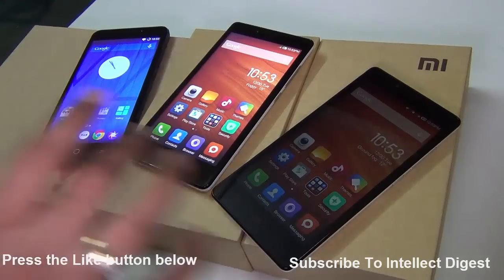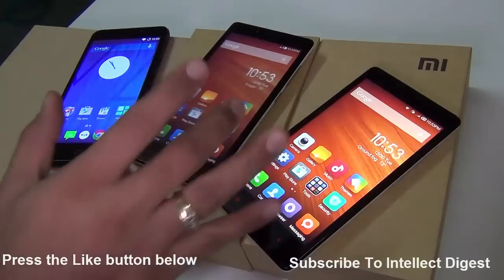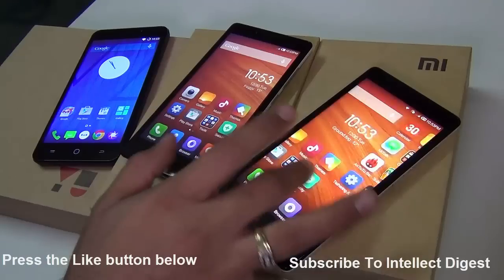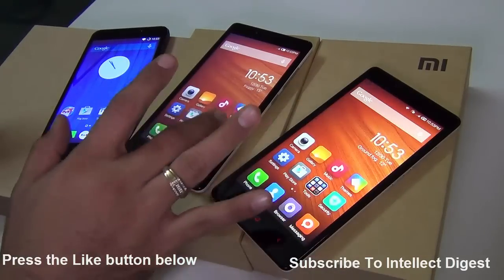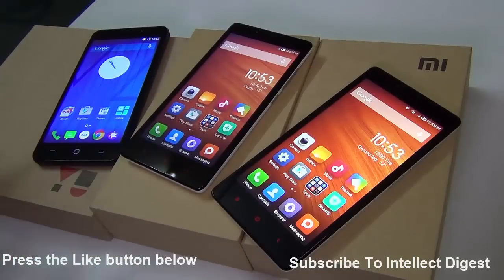In this video we are going to pitch all three phones against each other. We are going to compare all the vital factors, which includes display quality, camera quality, gaming performance, software features, battery capacity, specifications, and everything that you need to know about these phones.